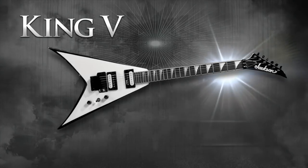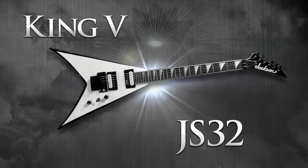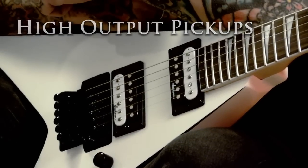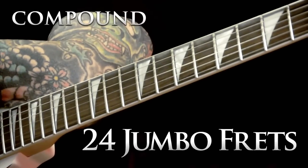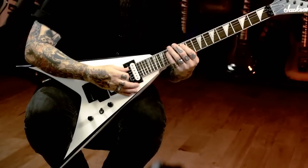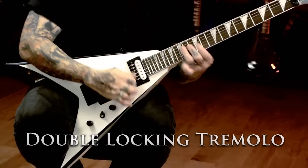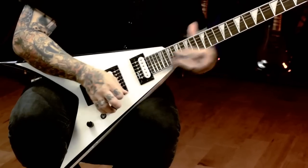This is the JS32 King V. It has all the same features as the JS32T, such as the high-output Jackson pickups and the 24-fret compound radius rosewood fingerboard, but with the addition of a double locking tremolo system, so you can dive bomb and always remain back in perfect tune.